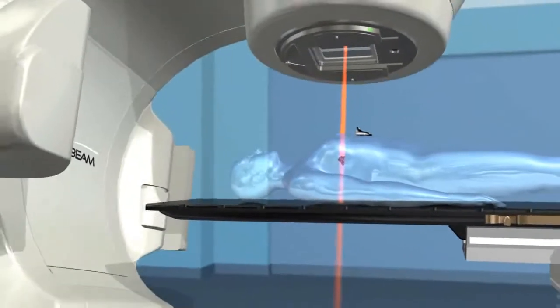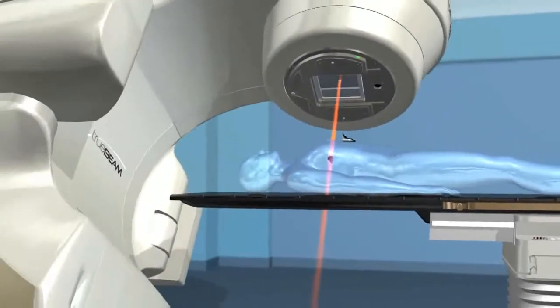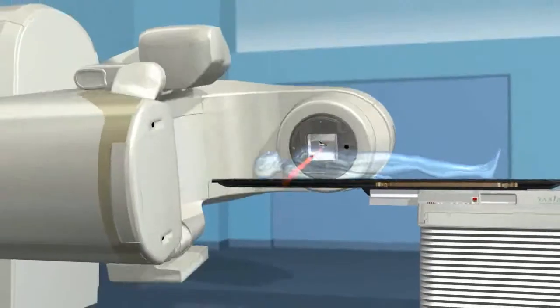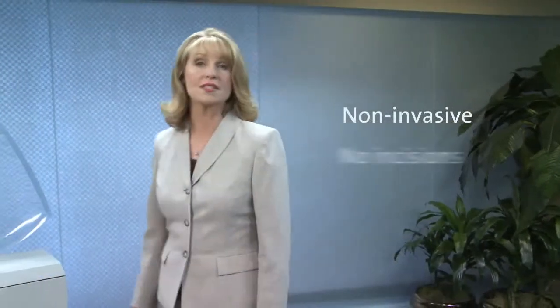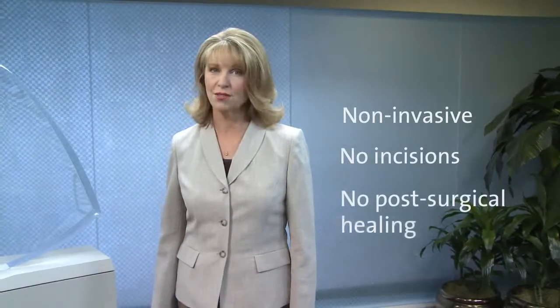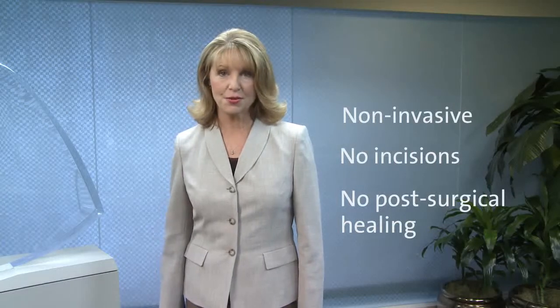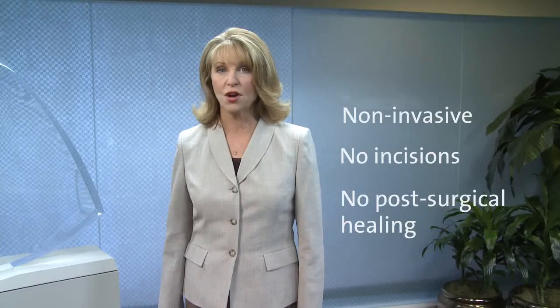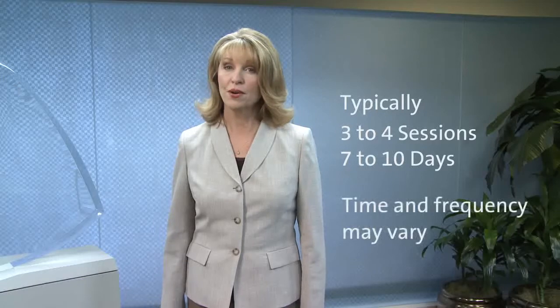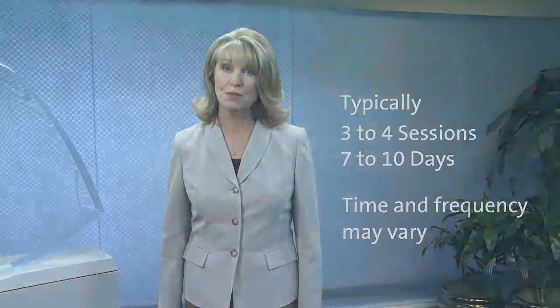Radiotherapy is a powerful option in the treatment of many types of cancer, including lung. The treatment process, while technically sophisticated, typically involves an outpatient procedure that is non-invasive. There are no incisions, and that means no post-surgical healing or lengthy recovery time. Depending on your diagnosis, treatments are generally administered over three to four sessions during a period of seven to ten days. The time and frequency, however, will vary based upon your individual treatment plan.